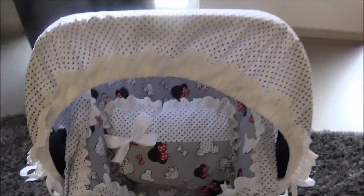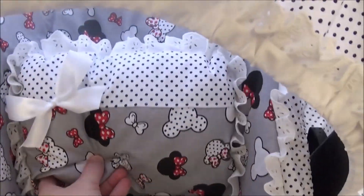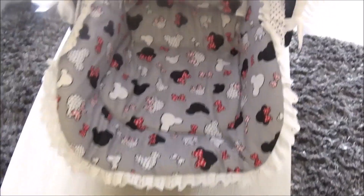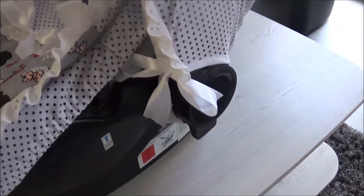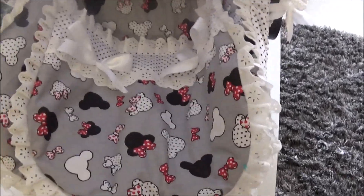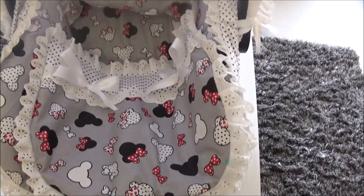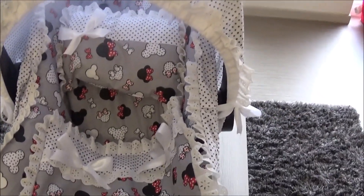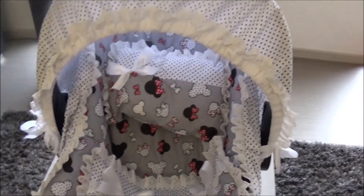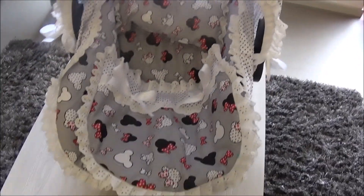Here is what it looks like assembled on the maxi-cosi. Frankly it's so beautiful — you have the little cushion, the little blanket. Inside it looks like this. Frankly it fits so well. On the sides you have the bows. Don't hesitate to visit her Facebook page.